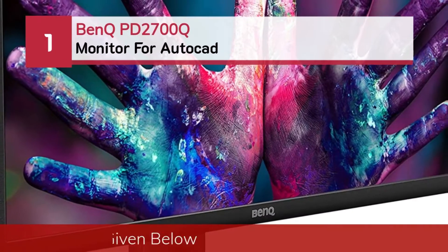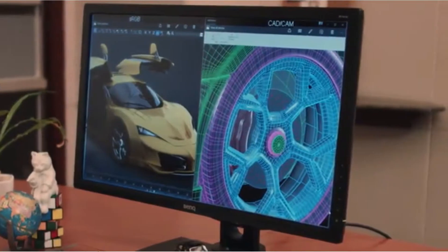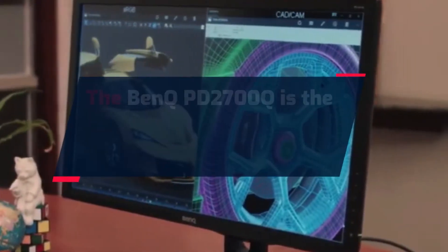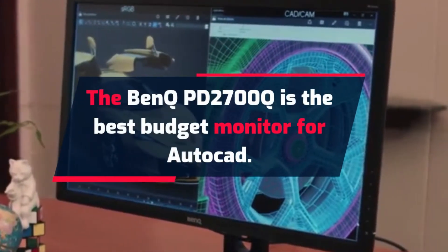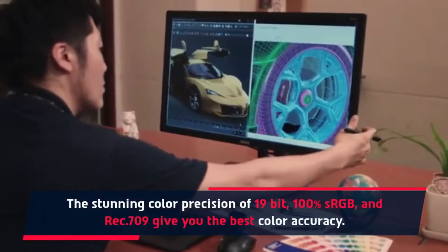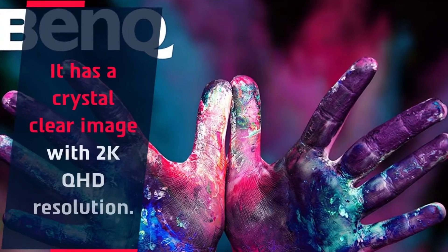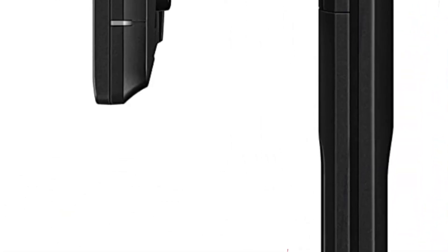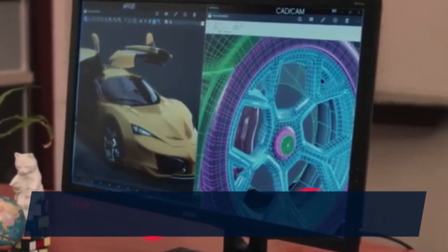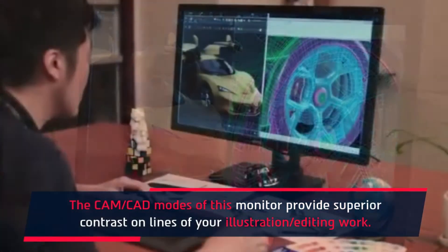Number 1: BANK PD2700Q Monitor for AutoCAD. The BANK PD2700Q is the best budget monitor for AutoCAD. The stunning color precision of 19-bit, 100% sRGB and Rec.709 give you the best color accuracy. It has a crystal clear image with 2K QHD resolution. It comes with darkroom features which help you to adjust the image's brightness. The CAD-CAM modes of this monitor provide superior contrast on lines of your illustration and editing work.